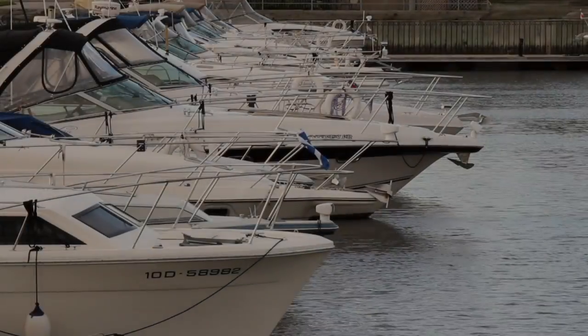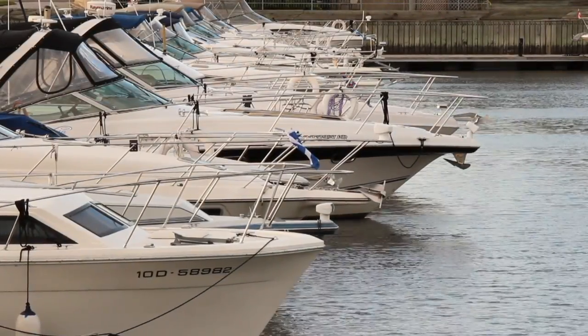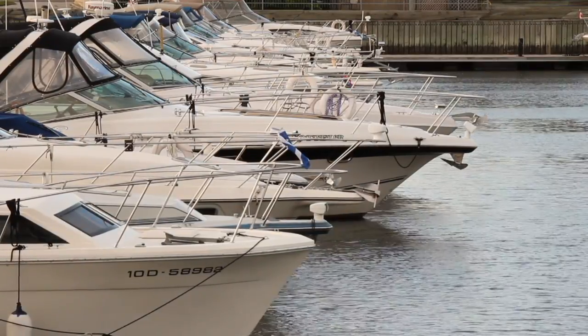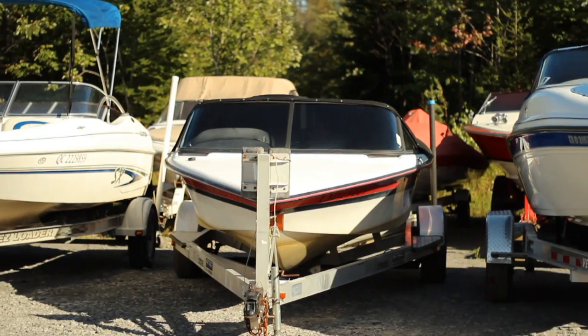Pleasure Craft License. A Pleasure Craft powered, even temporarily, by an engine or engines of 10 horsepower or more, which are kept and operated mainly in Canada, must be licensed or registered, regardless of where they operate in Canada.